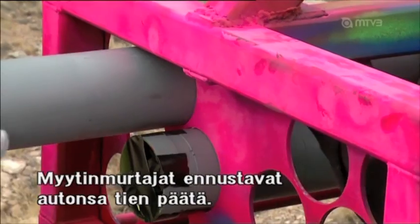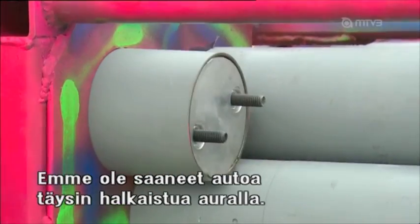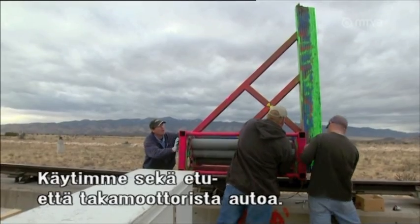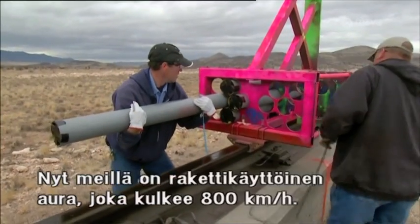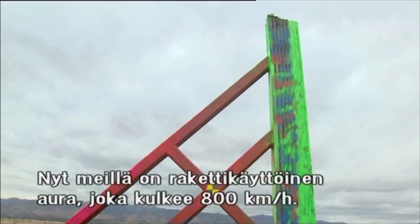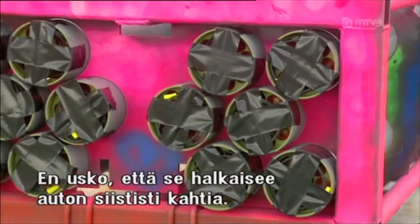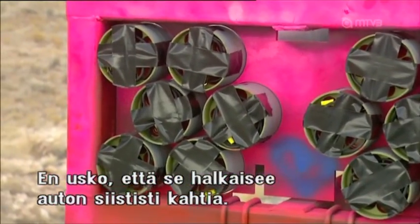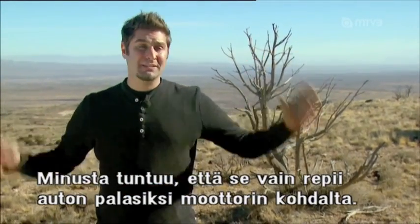So far we have not been able to split a car all the way in half with the snowplow. We used a front engine vehicle — that didn't work. We used a rear engine vehicle — that didn't work. But now we have a rocket-powered super plow going 500 miles an hour. I don't think it really matters where the engine is. I have a feeling once it hits that engine, wherever it is, it's just going to shred that car into a bunch of little pieces.